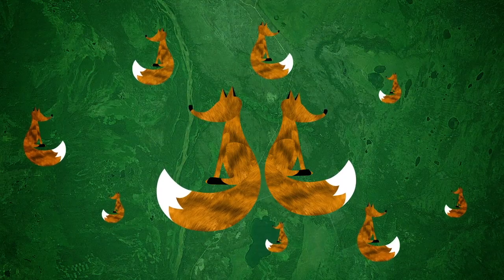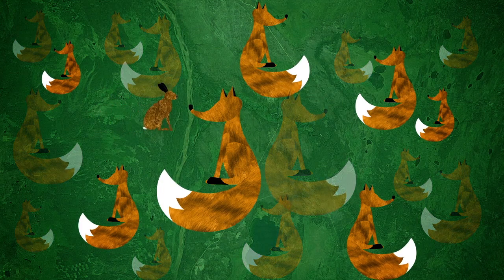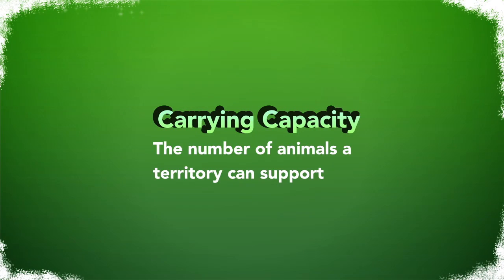The new mature adult foxes will find their own territories and mate and have cubs of their own. If they all stayed in the same territory, there would not be enough food for everyone. There would be fighting, disease, and starvation. When a species such as the fox is overabundant, there are too many for nature to feed. The number of animals that a territory can support is known as the carrying capacity.